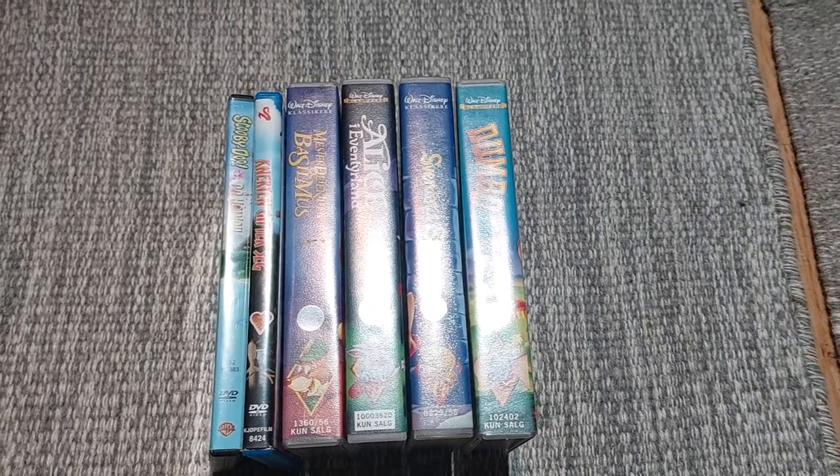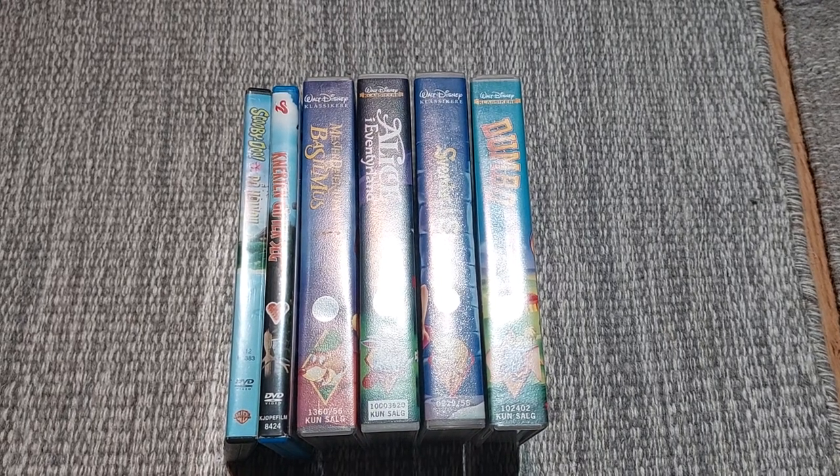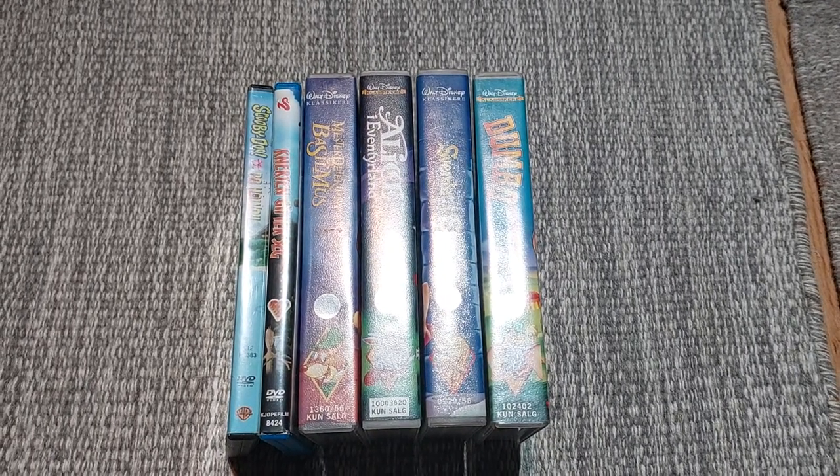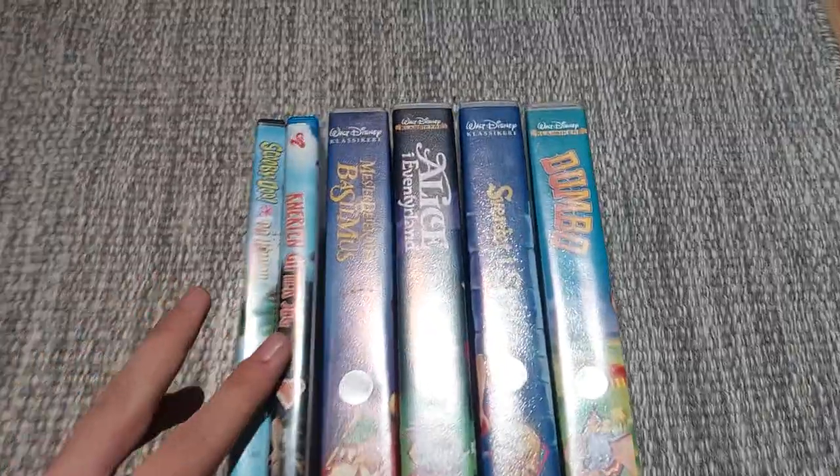Hey guys, this is Alice Super PP here, and today I'm going to show you my DVD and VHS update for December 22nd, 2022. We're going on two DVDs and four VHS tapes. Let's get started.